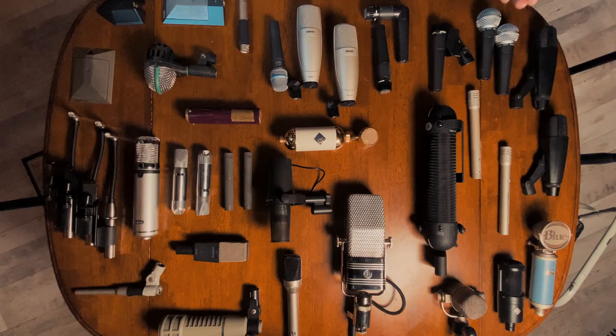Hey everybody, welcome to another video. I had to have everything set out for some pictures for insurance purposes, so we're going to do a mic locker tour. Let's get down to it.